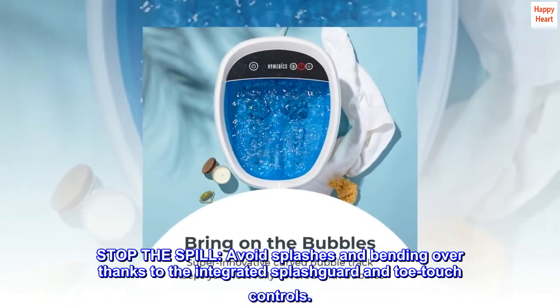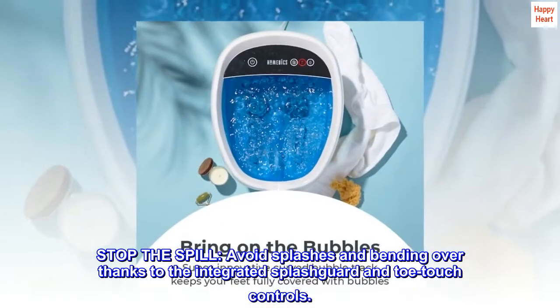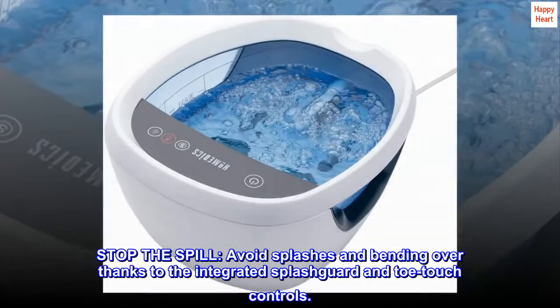Stop the spill. Avoid splashes and bending over thanks to the integrated splash guard and toe touch controls.